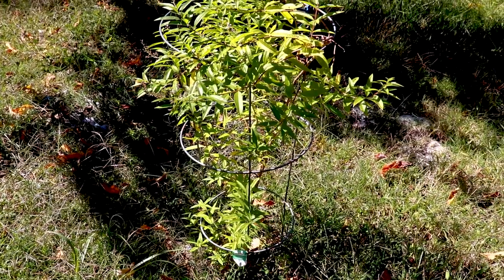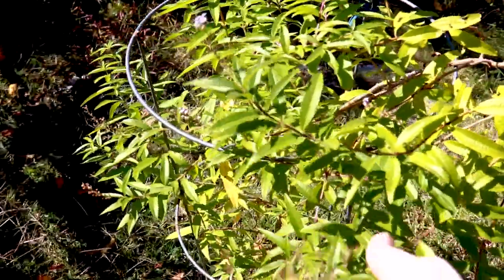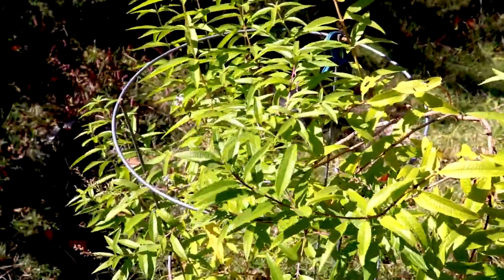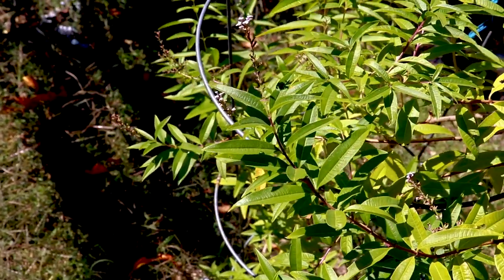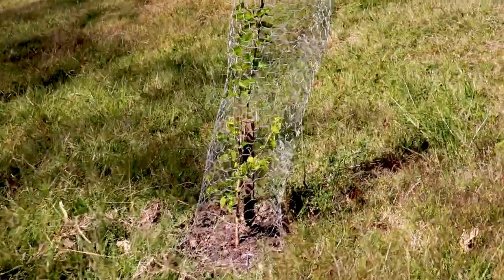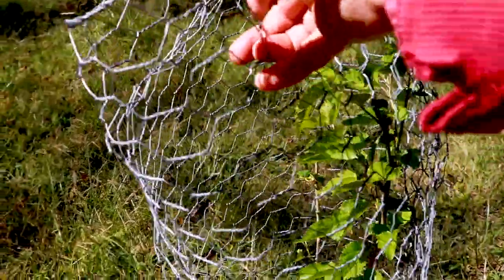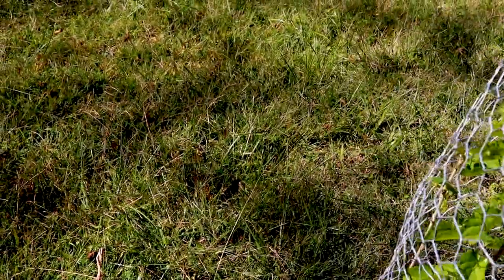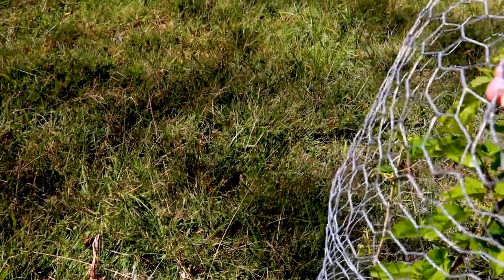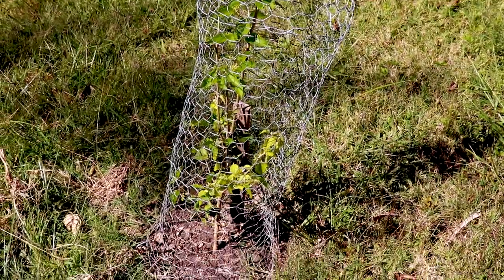Something else that survived being decimated early on is the lemon verbena, one of my favorite smells in the garden. That and sweet Annie. And look, it's blooming right here at the end of the season. This is a mulberry bush that was decimated early on and got a cage on it so that it's surviving. It got eaten just like the persimmon got eaten.